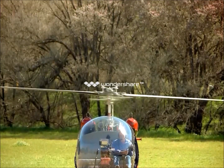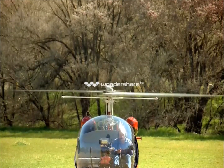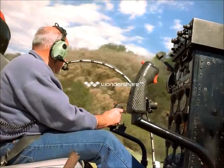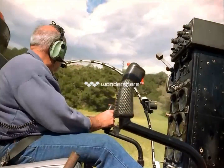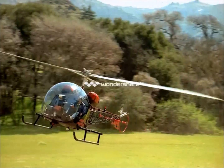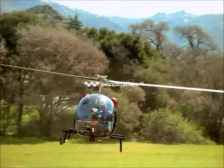The pilot's right hand points the cyclic control, tilting the whirling disk above. Point right, go right. Point left, go left.